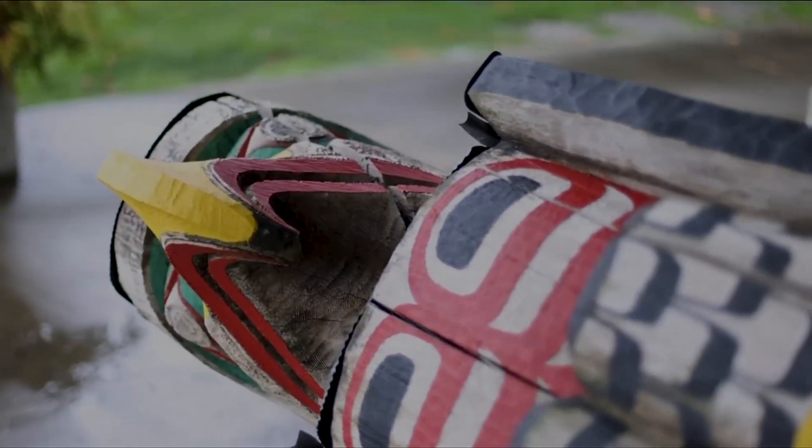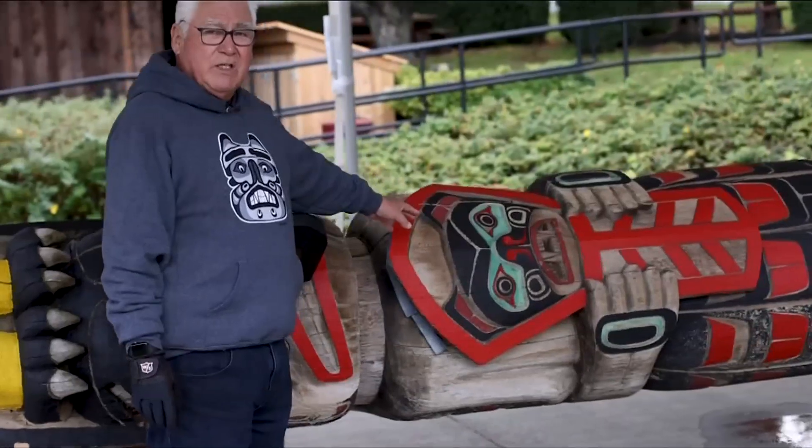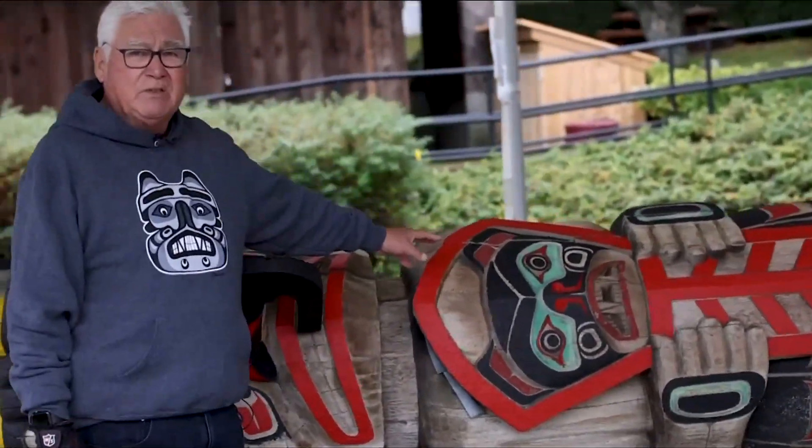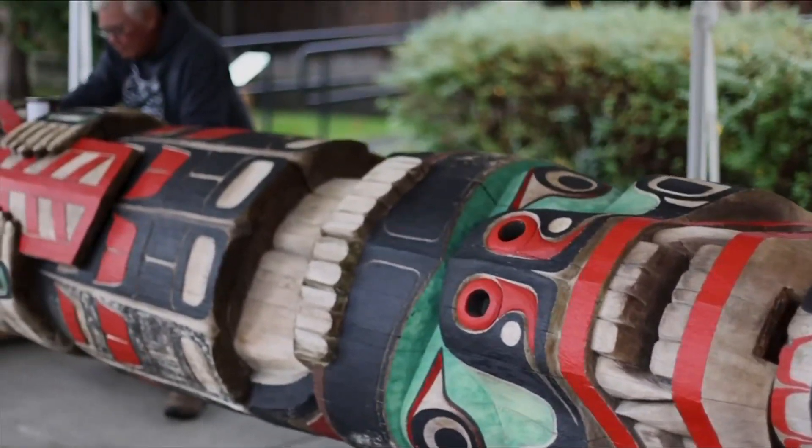It was the first pole that I did without asking my dad for help, so it took me about three months. But the top figure is a culus, or immature Thunderbird. My brother's the head of our family — he's a Thunderbird. The copper has a bear design in it. The copper symbolizes wealth. It's the Quagio style, but basically it's what my father taught me.